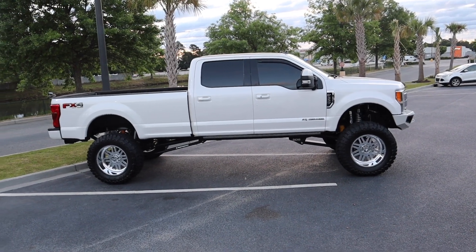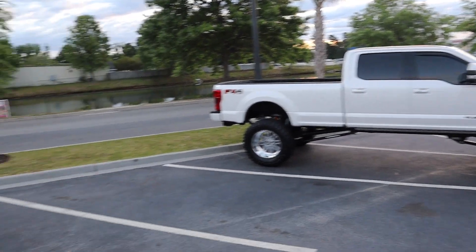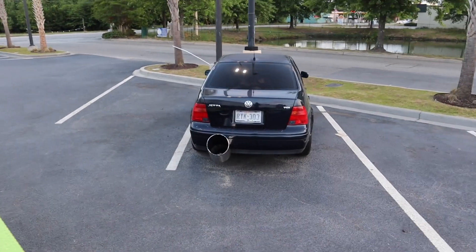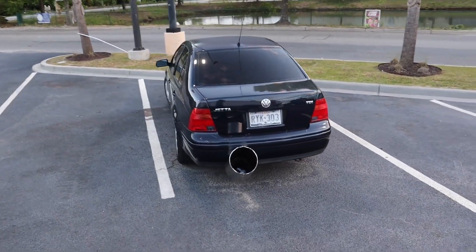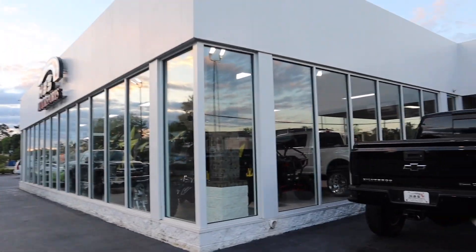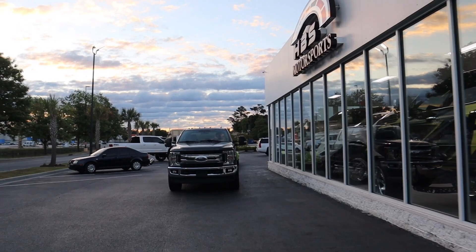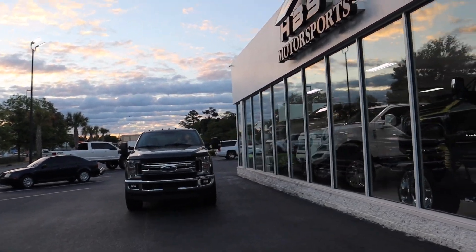It's on coilovers, no-limit precision, drop-in turbo, built trans — a ton done to it for a great deal. I got the Jetta still here in Florence. The trans went bad on it so it's just been sitting — you can see all the fluid leaked out. Stock is getting super limited with how the truck market is right now. We're gonna go ahead and get the dealer tag swapped over to the Mustang and get on the road to the airport in Columbia.